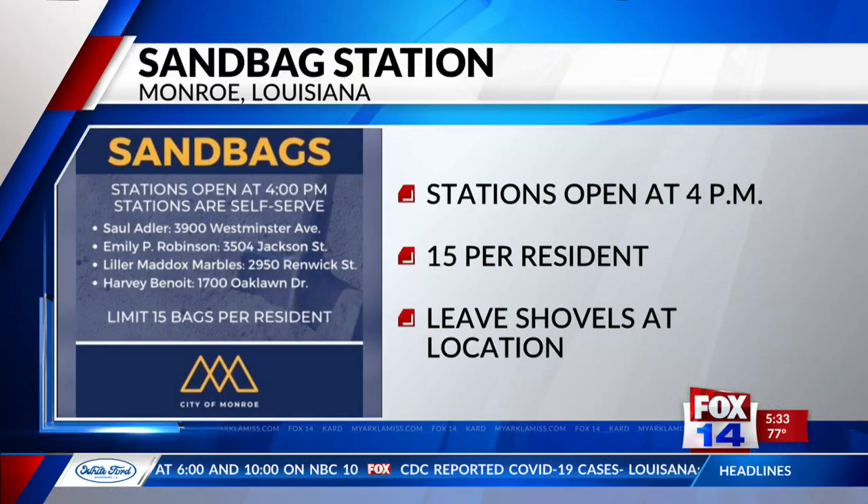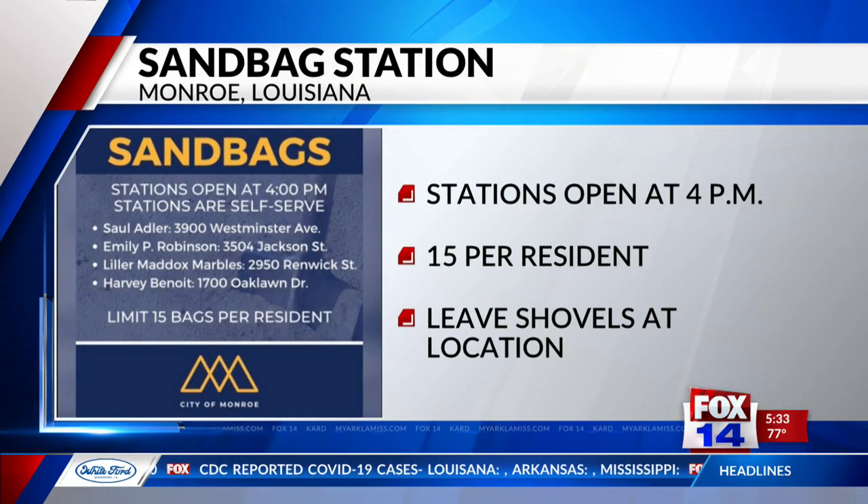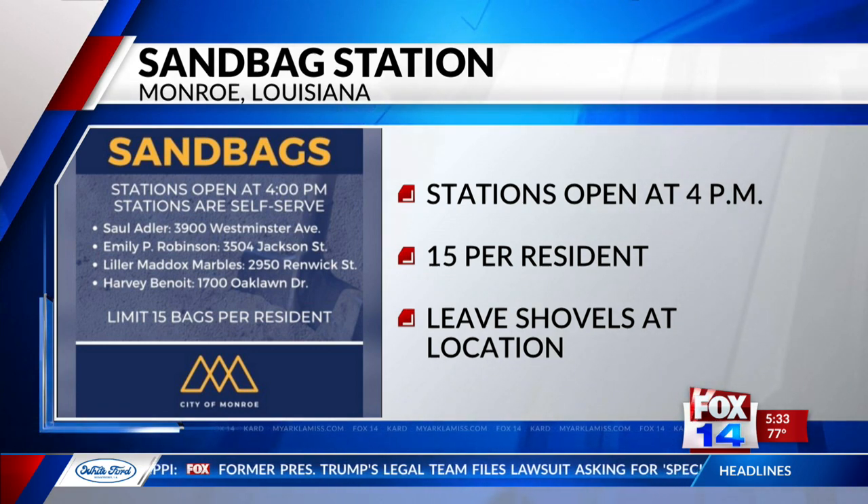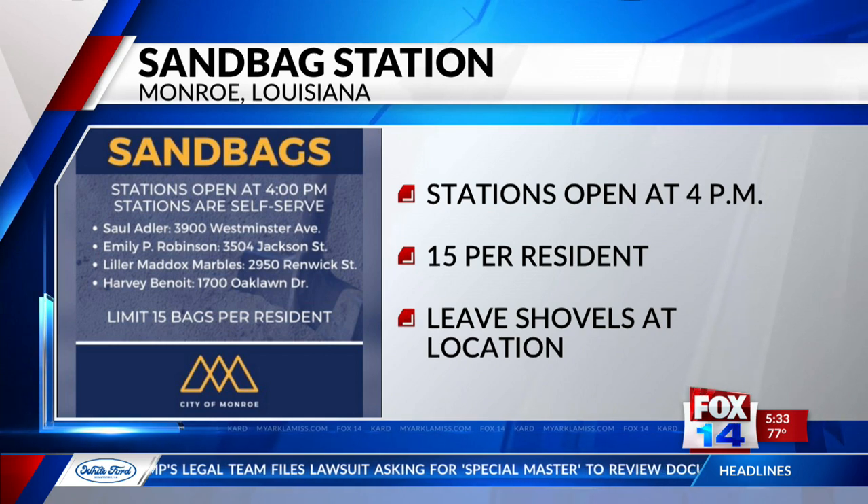With the potential for more heavy rains to come, the City of Monroe is offering sandbags to help with possible flooding. Sandbag stations opened at 4 p.m. and are self-serve, with a limit of 15 bags per resident.